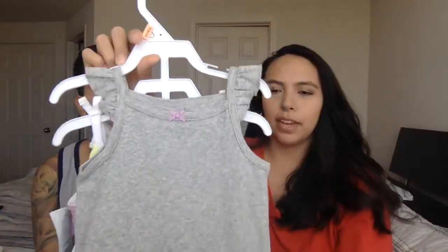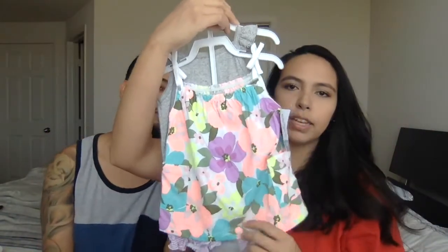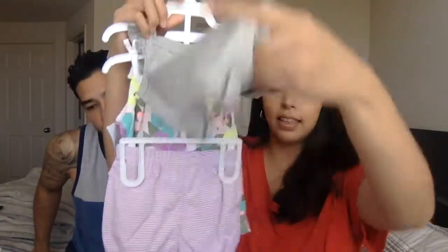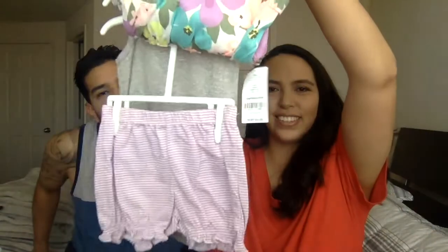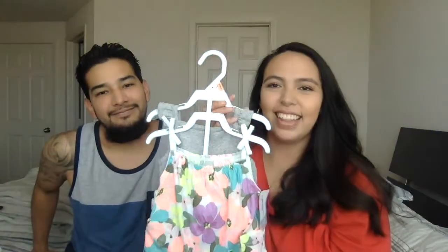Next we got some more tank tops — this one has little ruffles and a little bow. It came with two tops: one is a regular top and the other is a bodysuit that clasps on the bottom. They also come with little shorts. I just think it's so cute with the little ruffles.